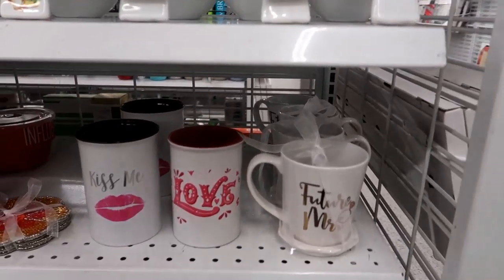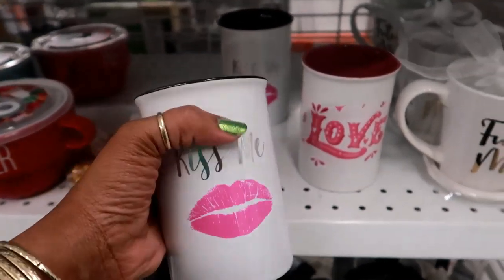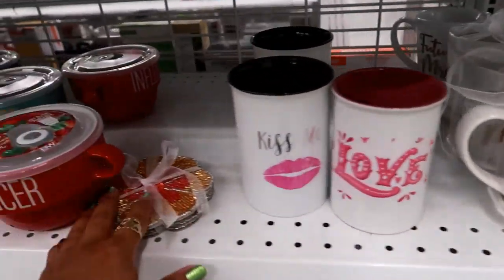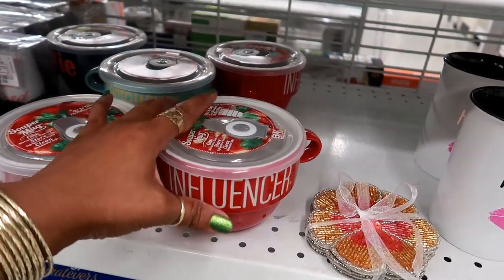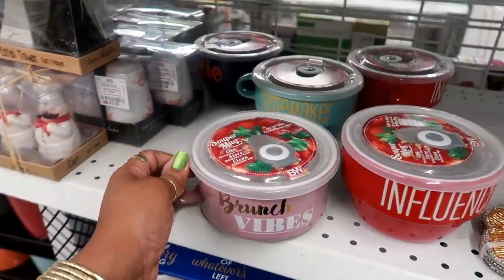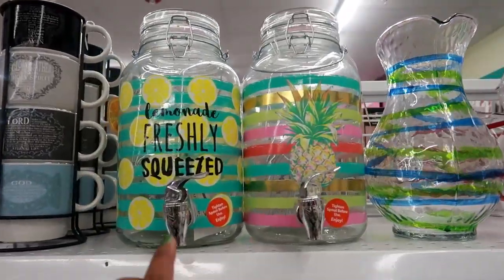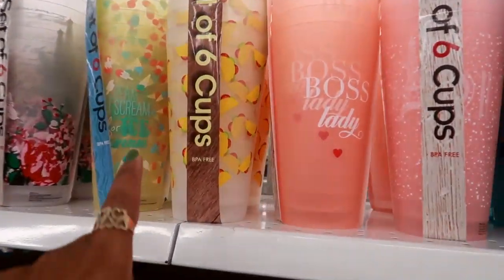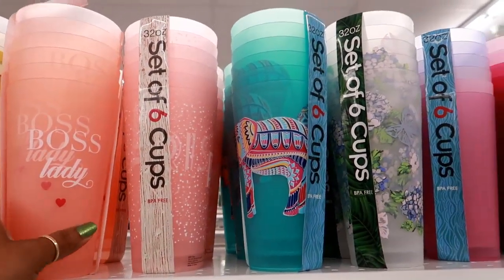Over here they've got some cups. These can actually double as makeup brush holders because they don't have a handle — $4.99. 'Love,' 'future Mrs.' — $3.99. That's cute, 'influencer.' 'Brunch vibes,' $3.99. 'Might be bubbly' — look at these up here: 'freshly squeezed,' I like that one. Lots of cups and bowls — this cup has tacos all over it. This one says 'boss lady.' Those are only $3.99, they've got all these different patterns.